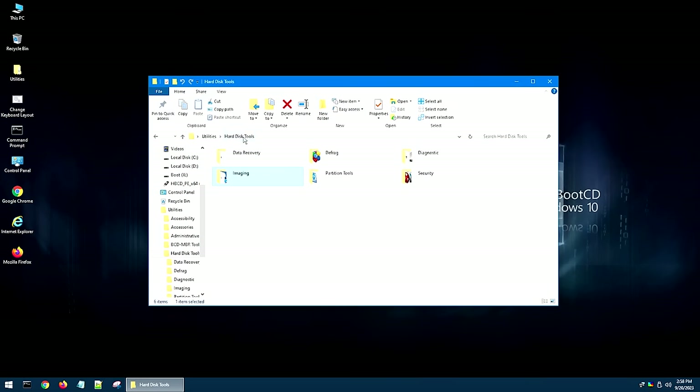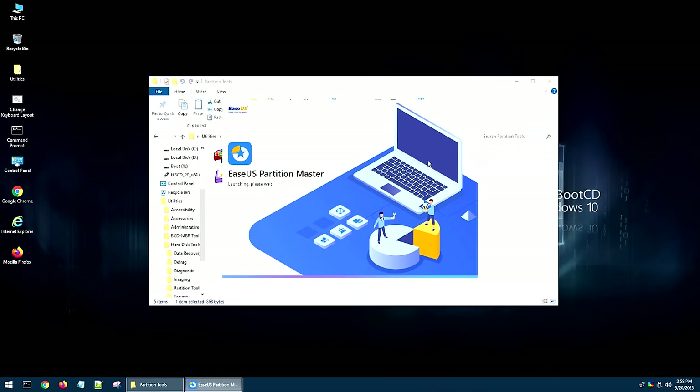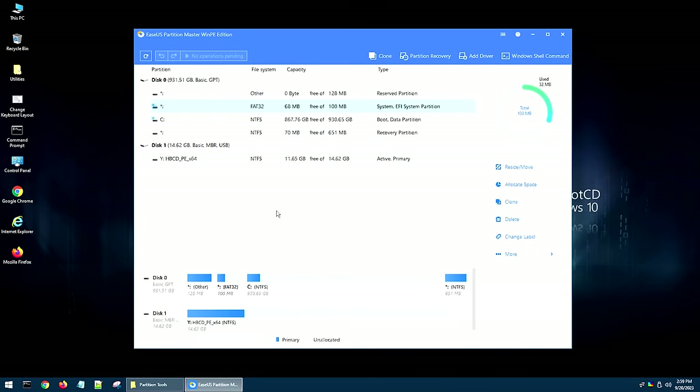Moving back into Hard Drive Tools, let's go into Partitioning Tools. I haven't tried all of these programs, but I have used EaseUS Partition Master, and this is a great program for messing with partitions. In fact, I actually used this right before starting filming on this video in order to clean the partitions up off of my USB thumb drive. Either way, this is a great program for doing partitioning, and it's one I've used in previous videos.